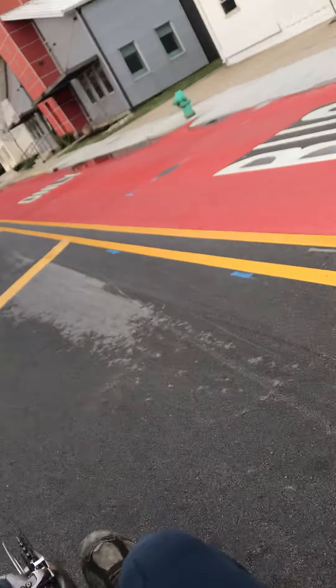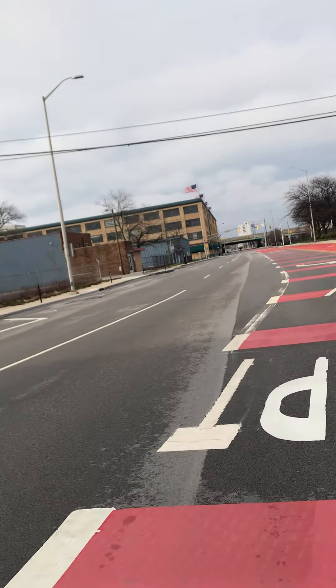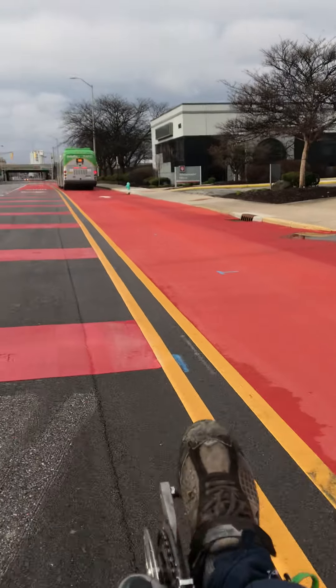I believe that I'm in a bus lane right now. A bus is passing me and gave me some horn activity. That is the bus rapid transit here in Indianapolis.